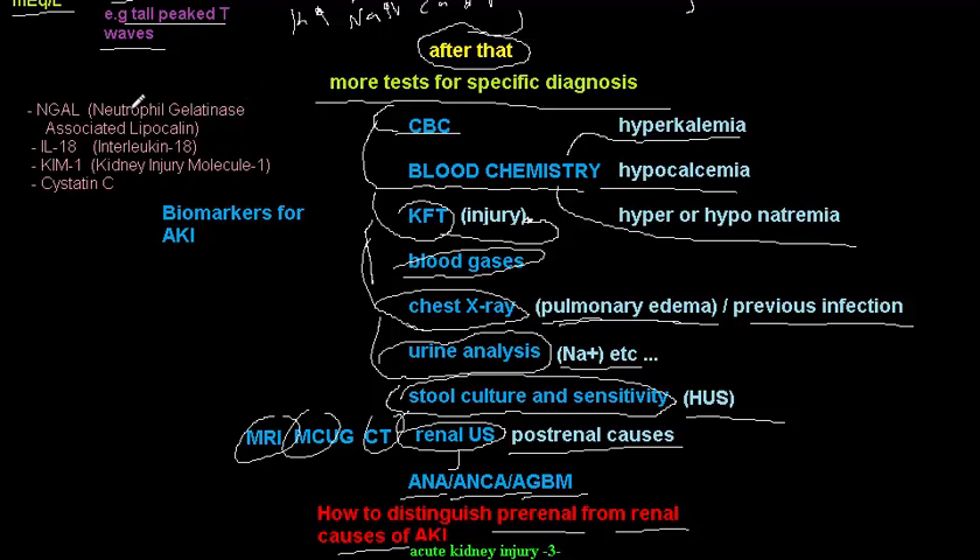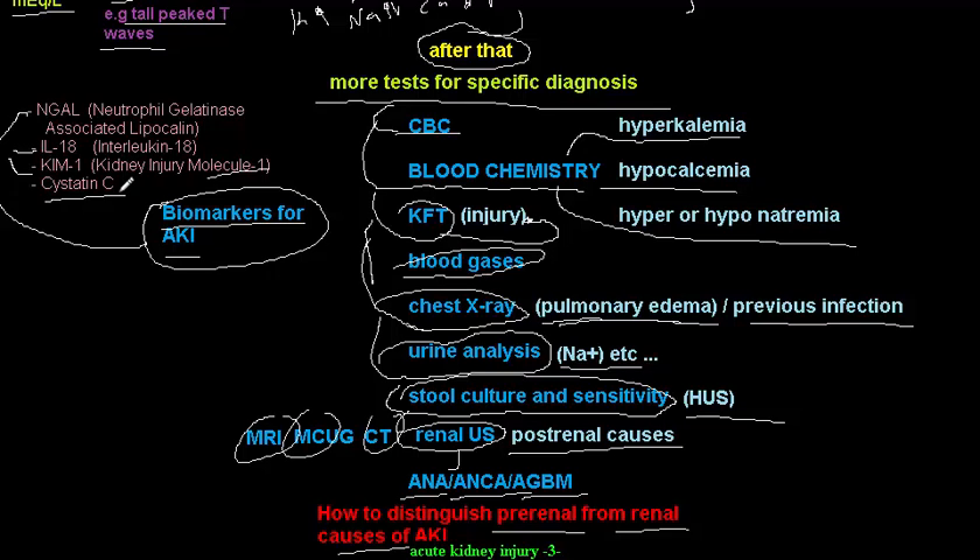In the developed world, biomarkers for acute kidney injury are now available — important because creatinine can take time to rise. These biomarkers include NGAL (neutrophil gelatinase-associated lipocalin), interleukin-18, KIM-1 (kidney injury molecule-1), and cystatin C. These are early biomarkers, though unfortunately unavailable in developing countries.